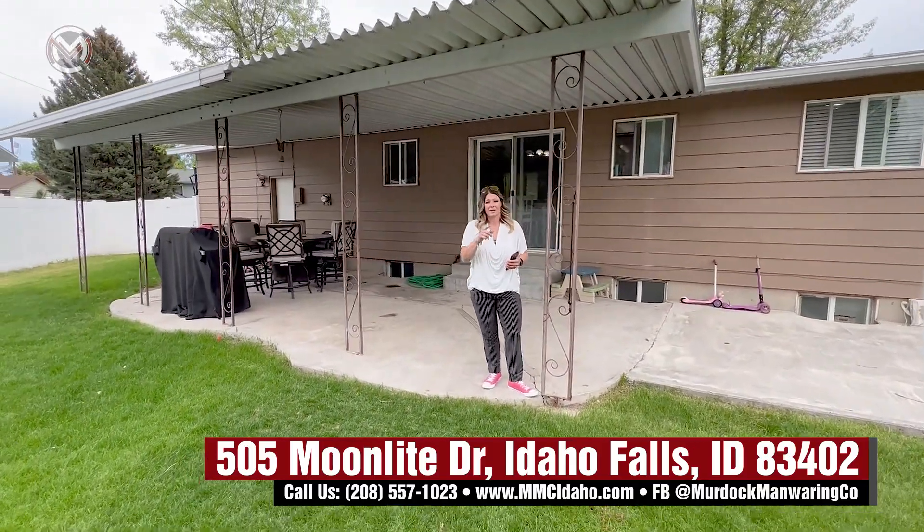Once again, I'm Crystal Ewing. If you want to see this in person, call me at 208-220-7074. Thanks and have a great day.